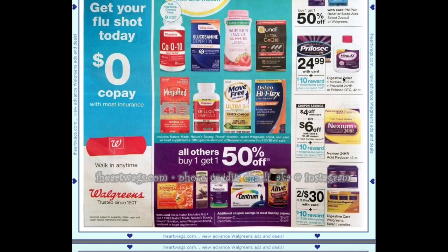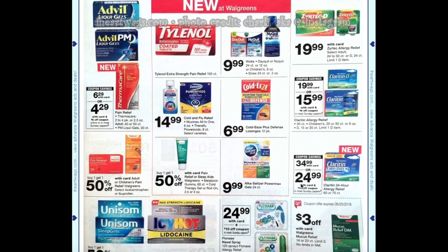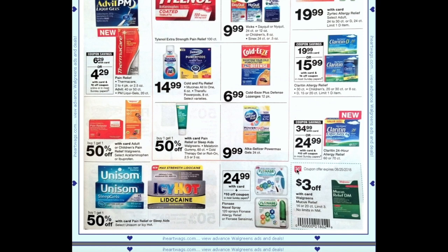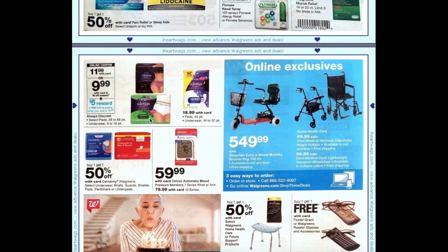Miralax or Prilosec is $24.99 plus spend $30 get $10. Nexium has a $4 off coupon in the August savings book and a $2 off coupon in that week's papers, plus spend $30 get $10. Flonase or Nasacort is $24.99 and we're getting a $10 off coupon in most Sunday papers making them $14.99, and we usually get ibotta and Saving Star rebates to match. Always is $11.99 with a $2 off coupon making it $9.99, and when you spend $20 you'll get 5,000 points.